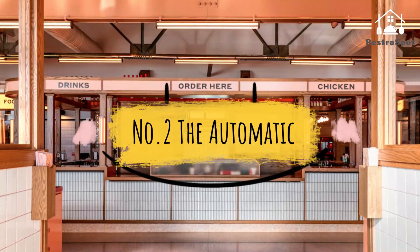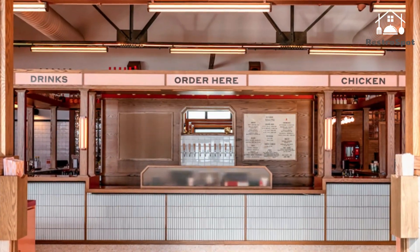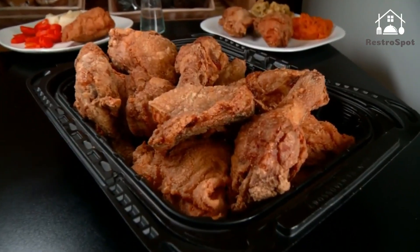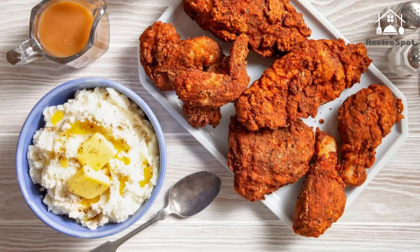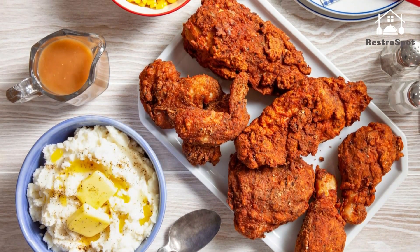Number 2: The Automatic. If you're craving Korean fried chicken, then this is the place to go. Order a beer and a Korean fried chicken sandwich with gochujang, kimchi, and cilantro, and some yakitori skewers to add another layer of flavor to your meal. The sandwiches are available throughout the day, so head on over whenever you're craving fried chicken.